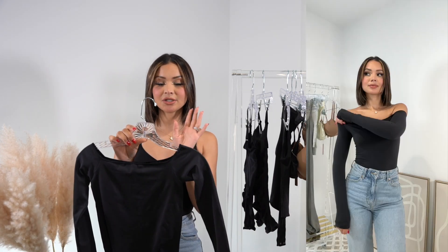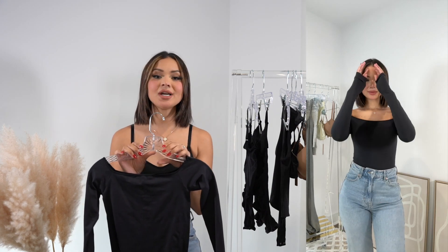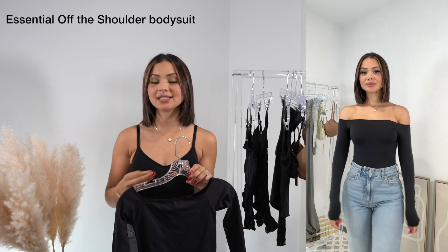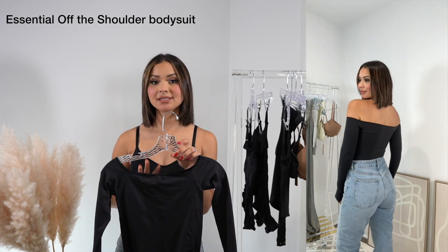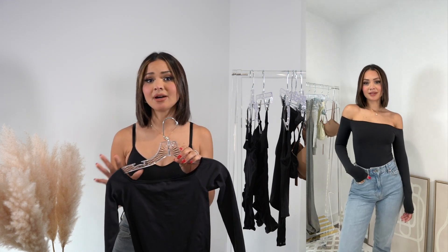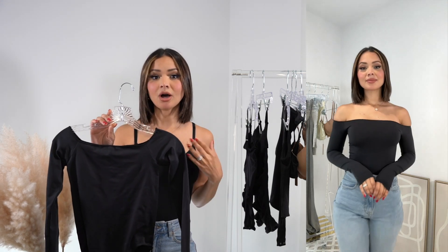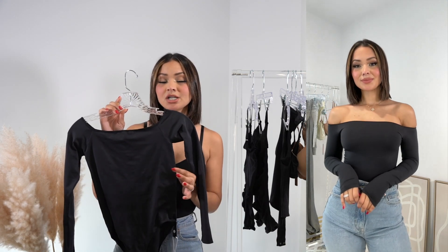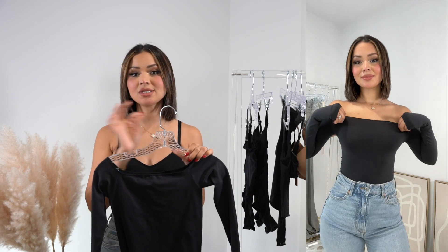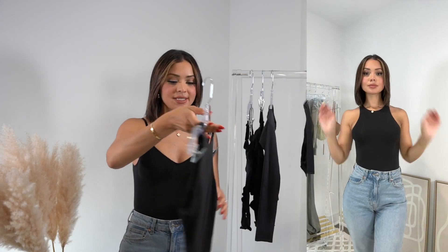Moving on to bodysuits — I got this one in the onyx color, it comes in a few different shades. I love this one for my basic outfits. I'm a basic girl; I really love easy everyday outfits. It's going to be a piece I wear a lot in the fall. It also has really great coverage, so I can get away with wearing this without a bra. It's nice and stretchy, buttery soft, and holds everything together.